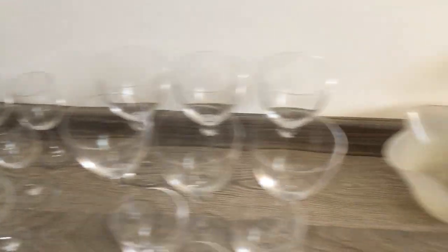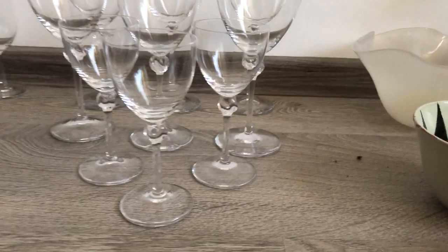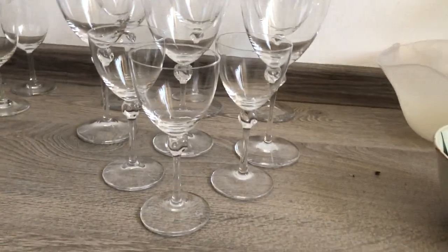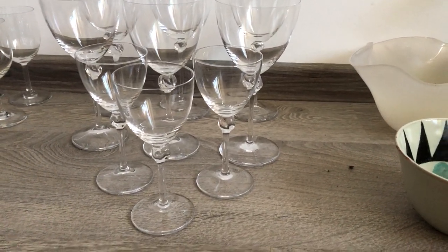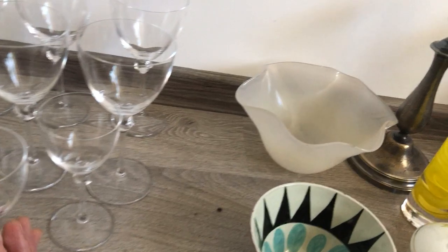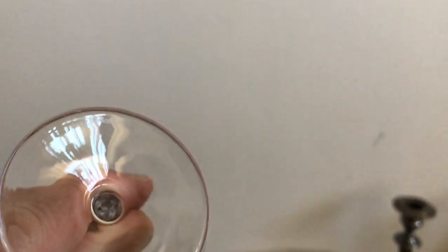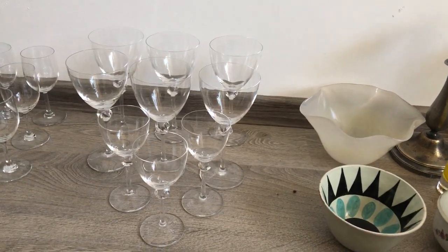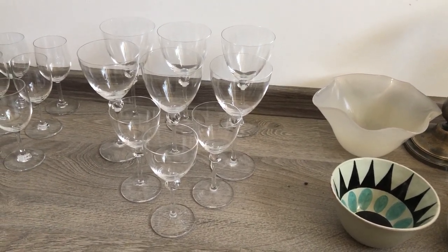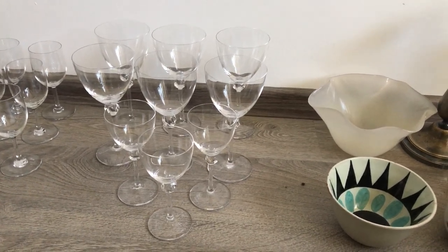Crystal glassware — look at that: two sets. This set has three smaller ones and six larger ones. The six larger ones are water goblets, but you could use them for wine, and the smaller ones are white wine glasses. Where do I get my information? Online — this is how the manufacturer officially calls them. These are from France — from Daum, Daum France. I hope you can see the signature right there. Very high quality crystal. If you pack them right, you'll make money for sure.